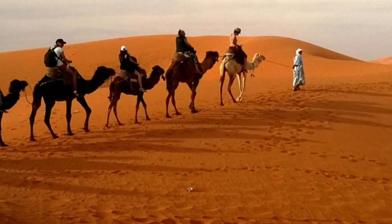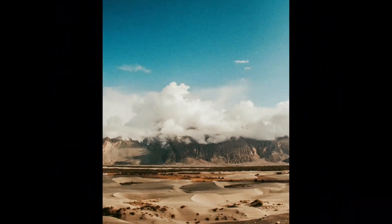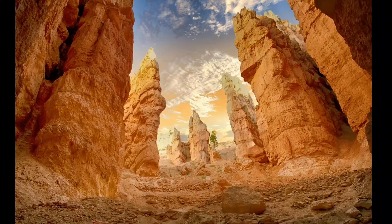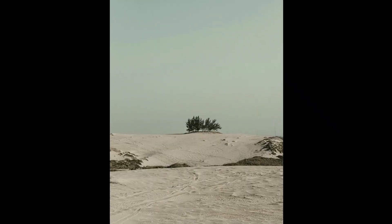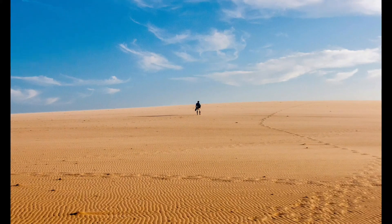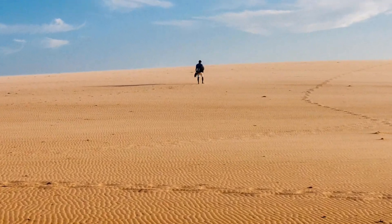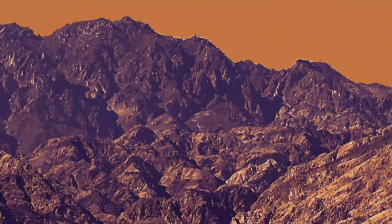Deserts are vast regions characterized by low precipitation and high temperatures. They cover approximately one-third of the Earth's land surface and can be found on every continent. Despite their harsh conditions, deserts are home to a diverse range of plant and animal species, each adapted to survive in this challenging environment.